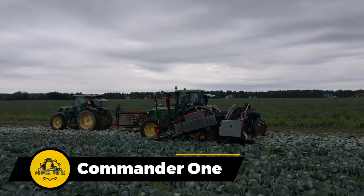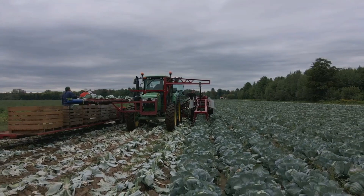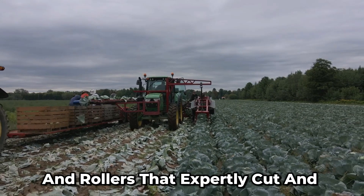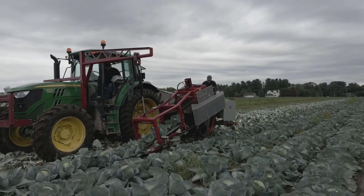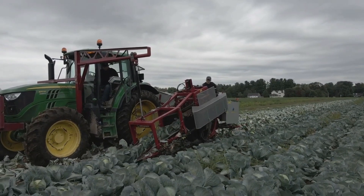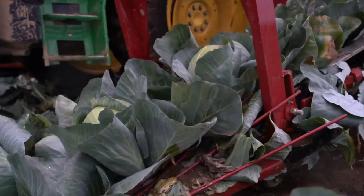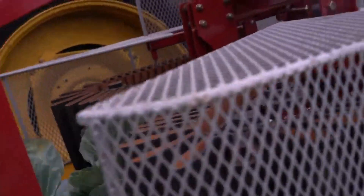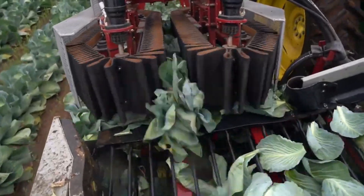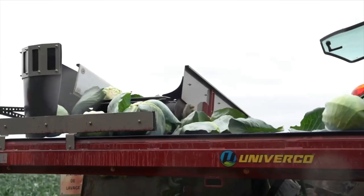Here's how this cabbage harvester gets the job done. It kicks things off with a set of blades and rollers that expertly cut and lift those cabbages right from the ground. Then a clever network of belts and chains whisks them away to the sorting and packing zones. The machine's screens and rollers sort through the cabbages, making sure all the dirt and debris are left behind.